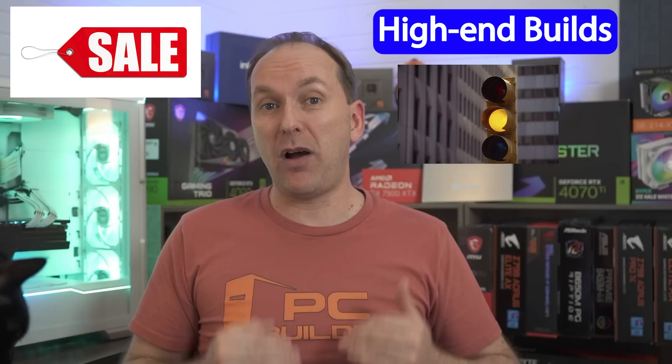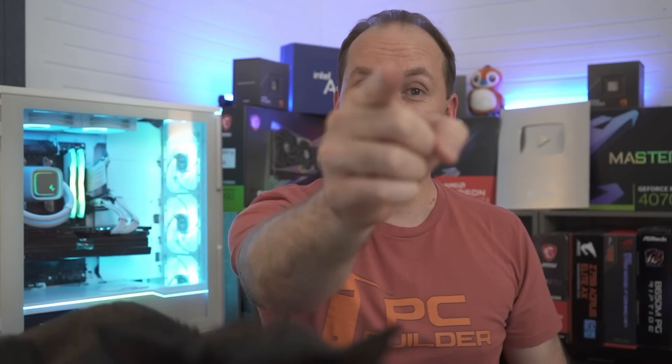Remember, links for everything are down in the video description. If you got value out of this video, give it a like as it makes a huge difference to the channel. Subscribe and click that bell icon so you get notified when we release cool content. Speaking of cool content, did you see our GPU market update? We go through all the GPU prices just like this and tell you the best price-to-performance GPU in October, including possible Black Friday deals. Check it out and we'll catch you on the next one.